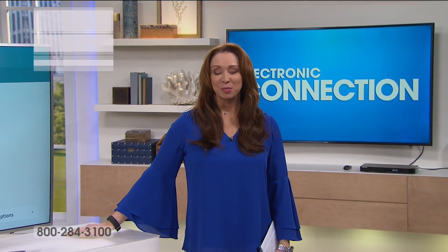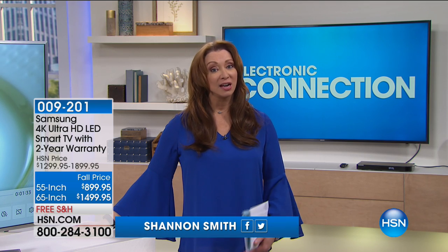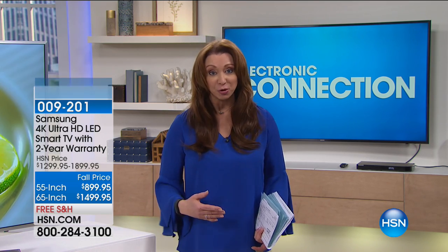We were just talking about Samsung as our number one brand in phones, and they are also our number one brand in televisions. In the world of flat panel televisions, Samsung really has no peer. They're number one in America, they're number one here for a reason. And we talk about the best of the best — that's what we're going to present for you right now.